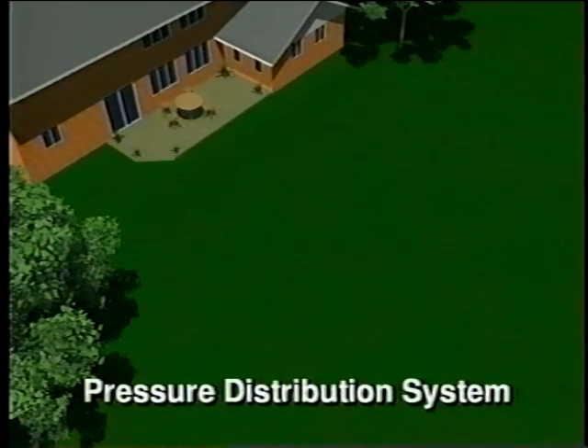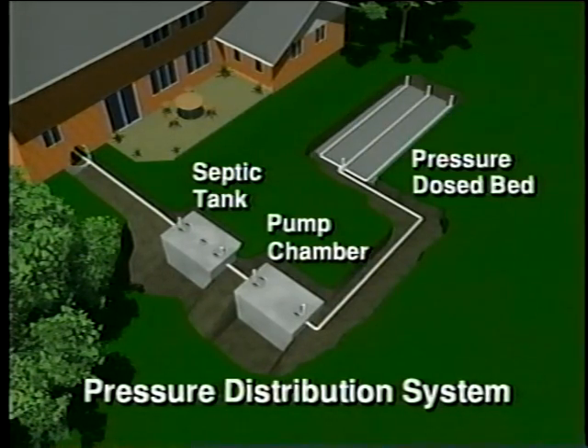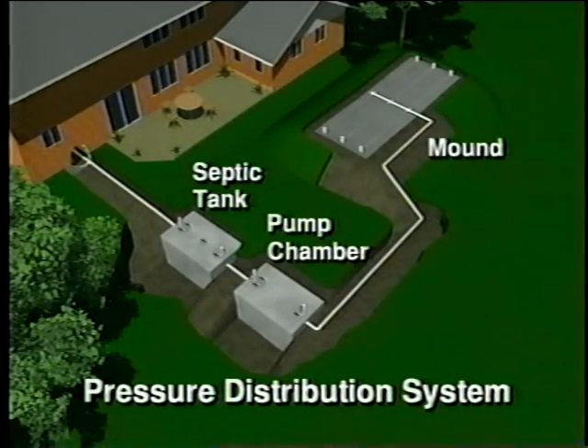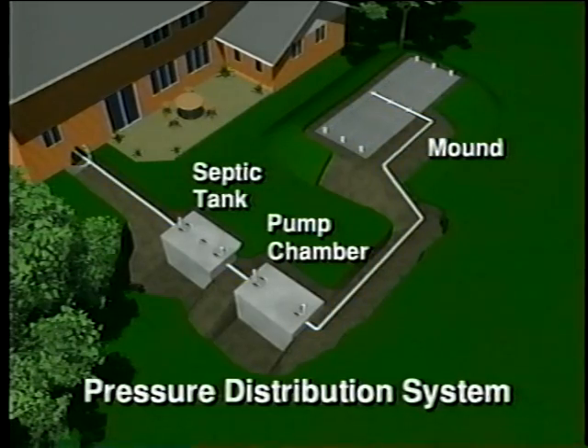Your septic system is a highly efficient wastewater treatment system buried in your yard. A pressure distribution system consists of the septic tank, the pump chamber with pump, a pressure dosed bed, and the natural soil. A pressure dosed bed is located either in ground or above ground in a constructed mound. The septic tank stores the wastewater from your house and separates out the solids. The effluent flows from the tank into the pump chamber and is pumped to the pressure dosed bed, where the effluent is dispersed into the gravel and then the soil, naturally treating it before it gets returned to the groundwater.